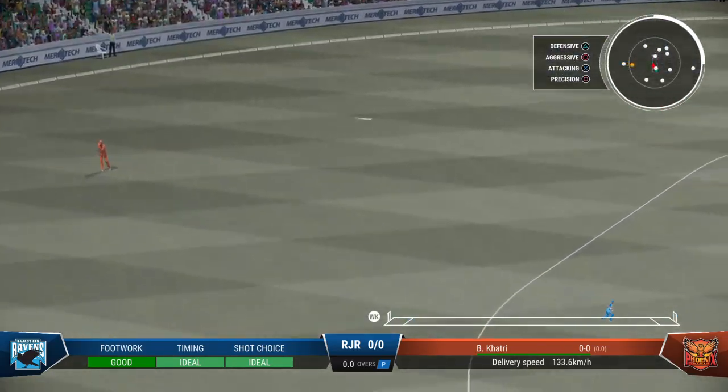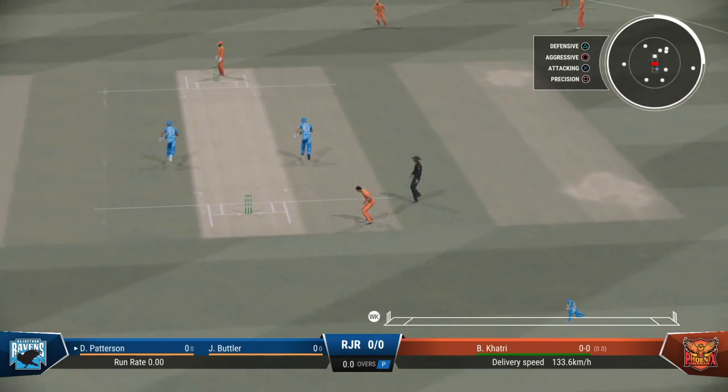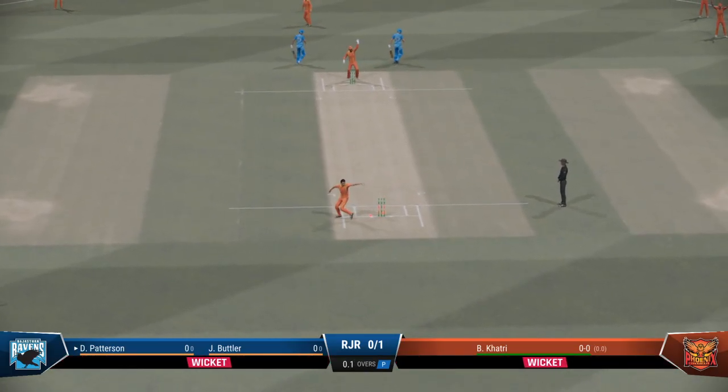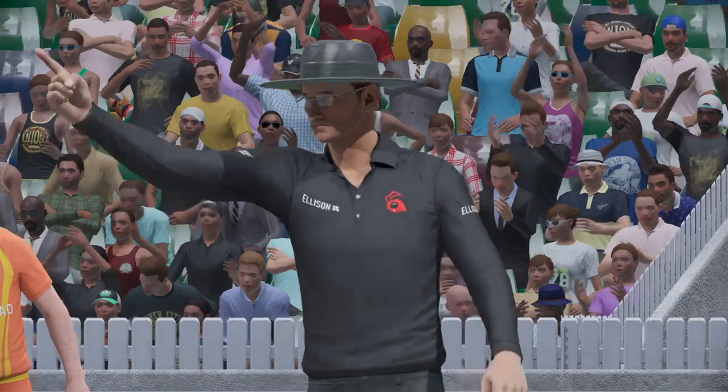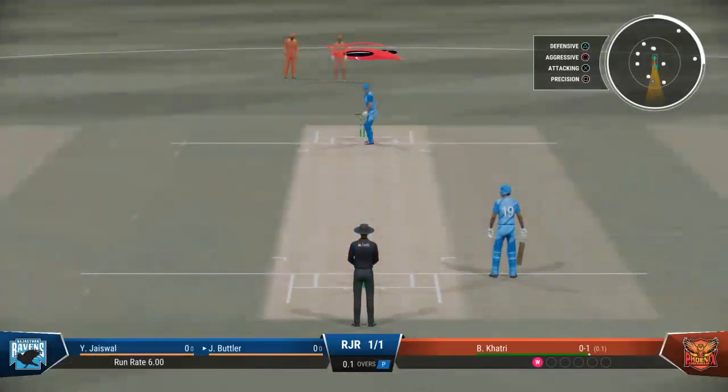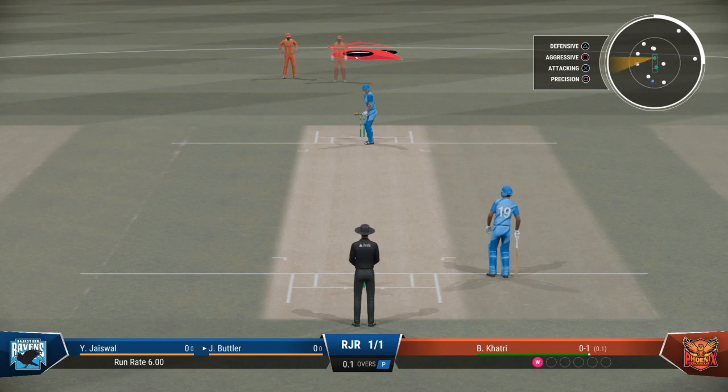Very quick out there, managing to stop it and preventing four runs. Gone — nowhere near making it. A trudge back to the pavilion. A disappointing display in the end. For someone with such batting skills, this goes down as a fail. The left-hand batsman is coming in at number three.